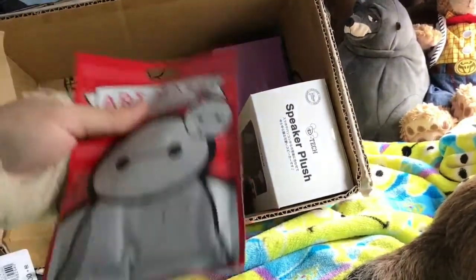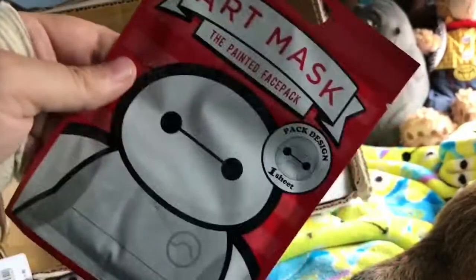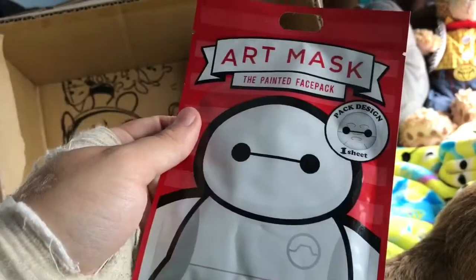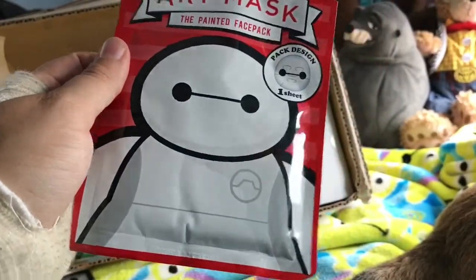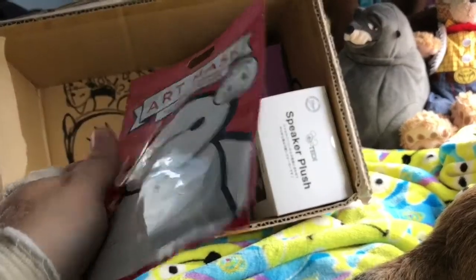It's a face mask and it's Baymax! These look hilarious — I'm definitely going to try this later. When you put it on it looks like you've got Baymax's face on as a face mask. That's really cool, can't wait to try it.